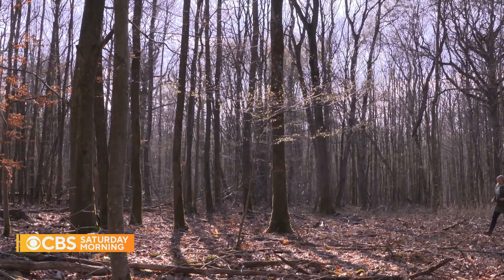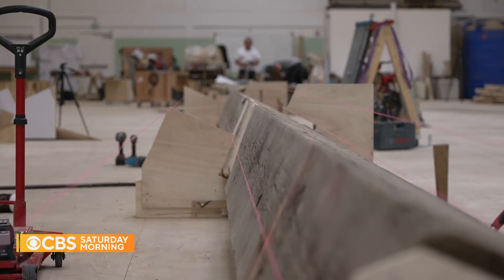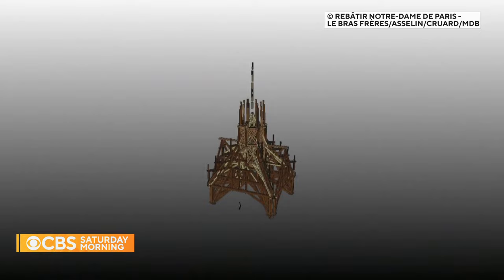The timber came from forests across France. Only the tallest oak trees, at least 100 years old, were chosen. Now, 285 pieces of that wood have been assembled in complex patterns to form the shaft.